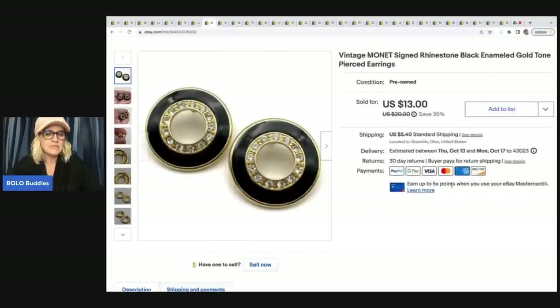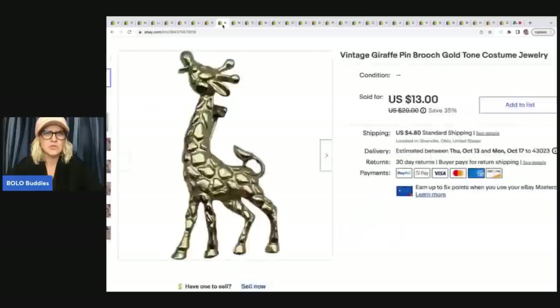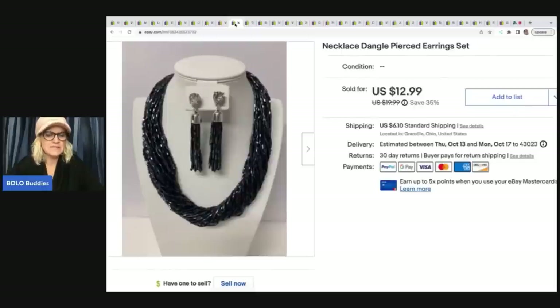These earrings right here are Monet. I got those for 50 cents in my bulk buy jewelry lot. This draft I got for 50 cents, and this necklace and earring set I got for a dollar. I don't remember where I got that one — I have so much jewelry. But somebody bundled all three of those items for a total of $34, and they were all in for $41.63.